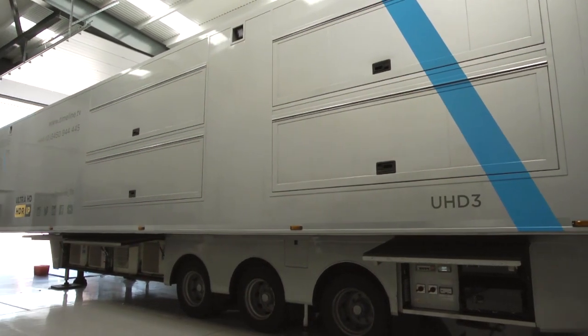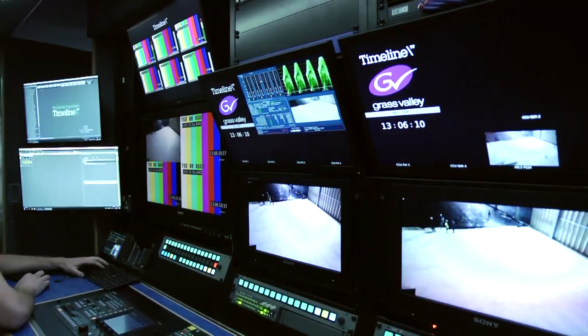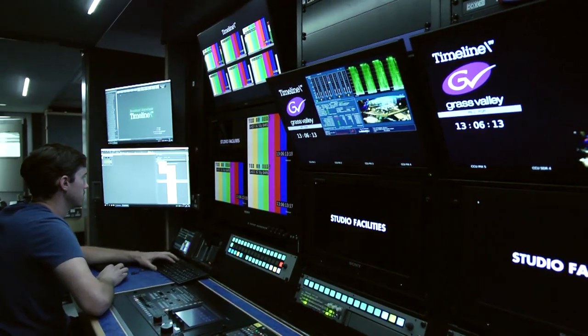We're sat in UHD 3 at the moment and it's slightly different to our previous truck, UHD 2, which uses the exact same hardware from Grass Valley, same multi-viewers and control system.